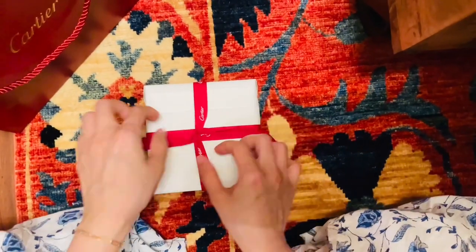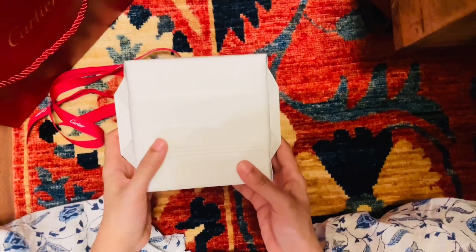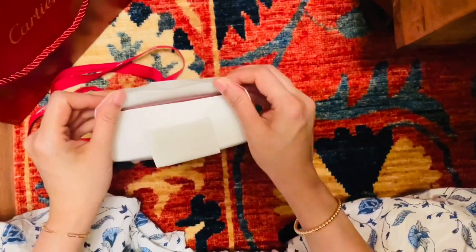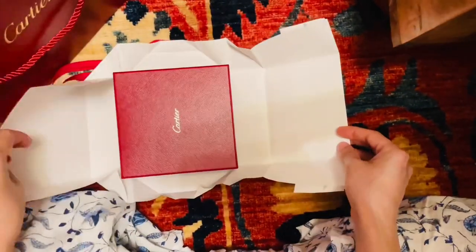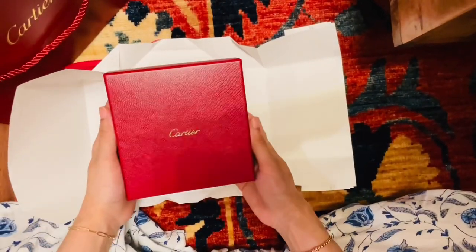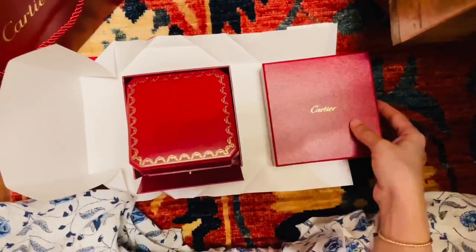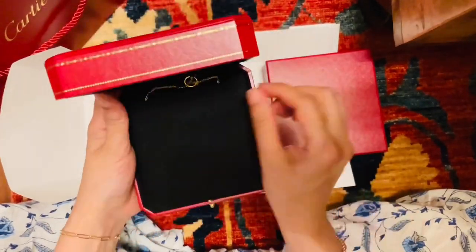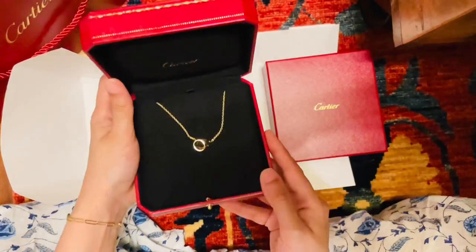Here I am undoing the monogram ribbon — you can see the lovely pleats and the big gorgeous wrapping paper. In UAE, Cartier gift wrapping comes with a ribbon, not with the wax seal that you see in so many other videos. Here is that amazing red box with the Cartier monogram, and the actual jewelry box which holds, on a little velvet cushion, my wonderful Cartier Love necklace.